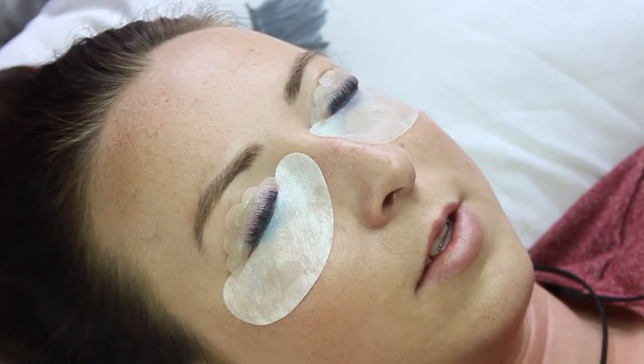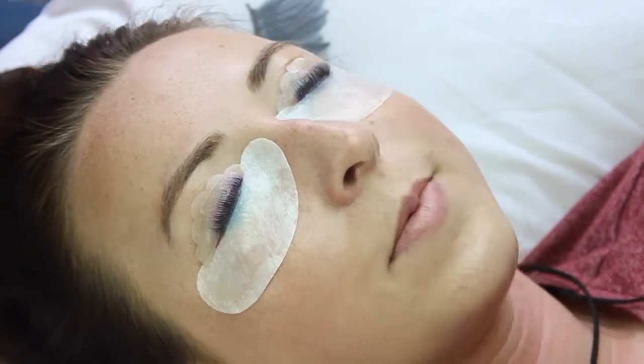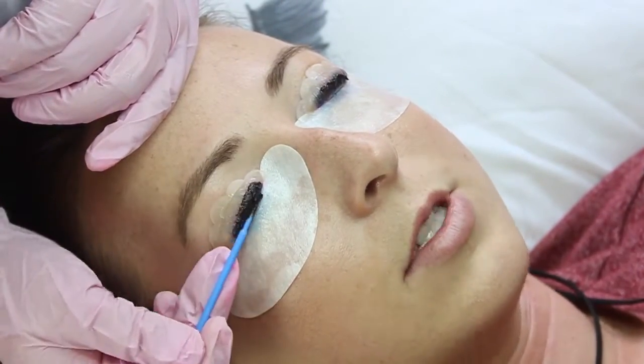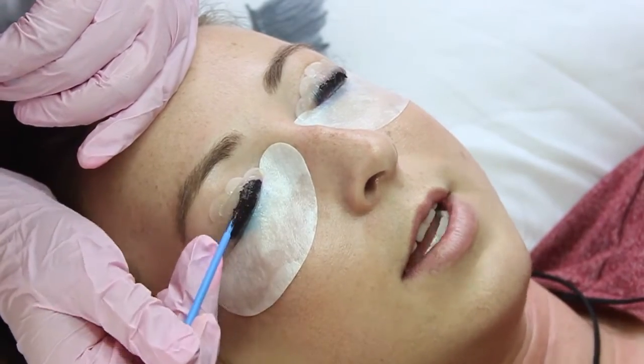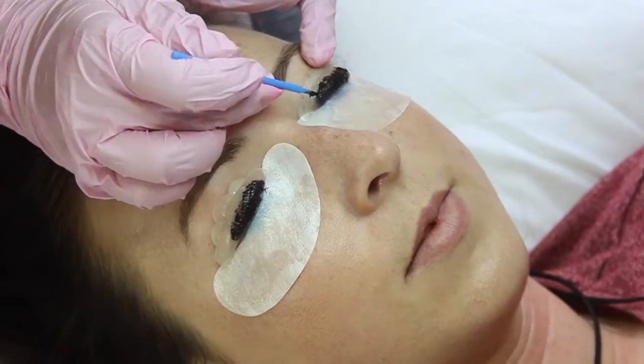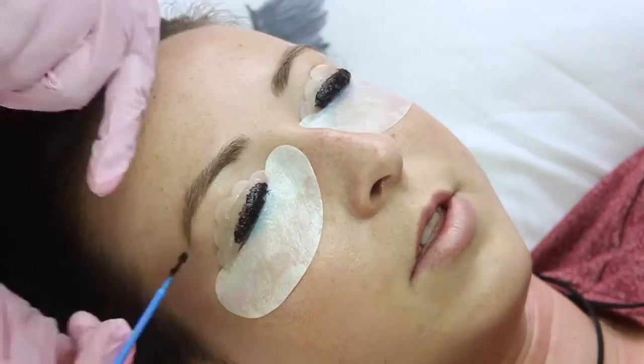Some lash lift artists will stop there, take off the silicone pads and send you home. But what Fallon does is then tint your eyelashes — which is amazing. Tinting your eyelashes just makes them look incredible. For those who don't know what a lash tint is, it's basically where you dye your eyelashes a certain colour. Fallon makes them a really deep black and it basically looks like you've got mascara on when you don't. I really love that Fallon adds the tint to the treatment — it's something extra special and makes your lashes look amazing.